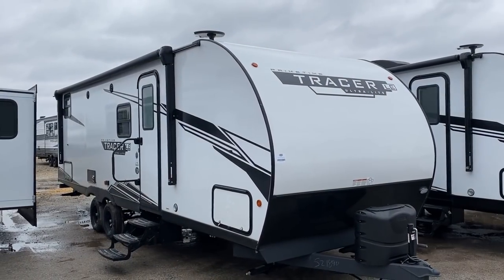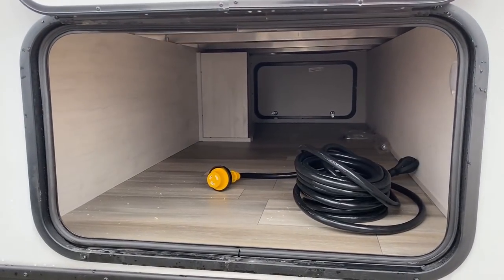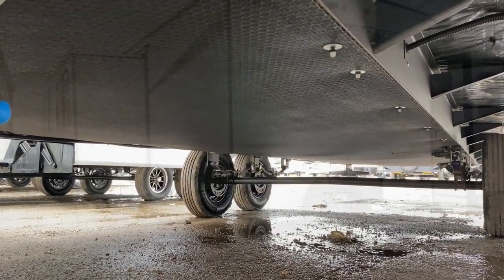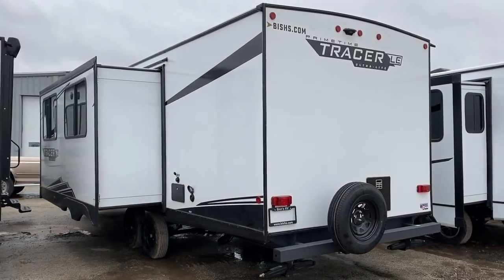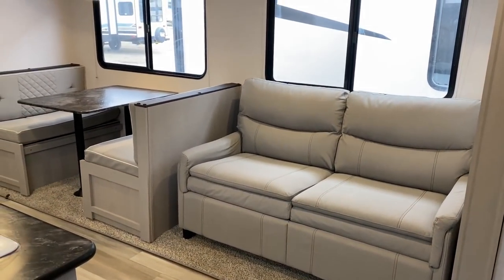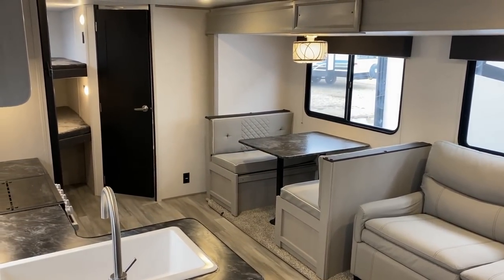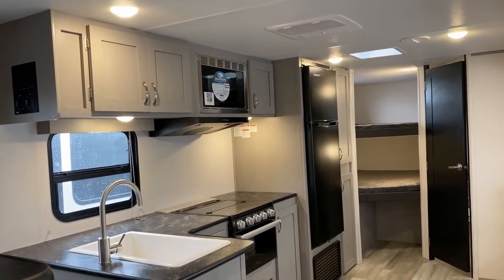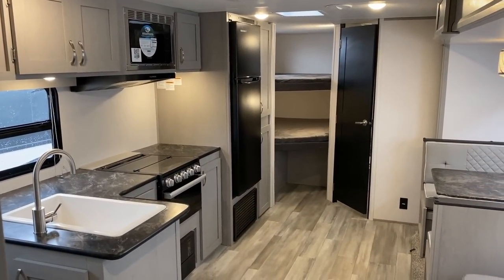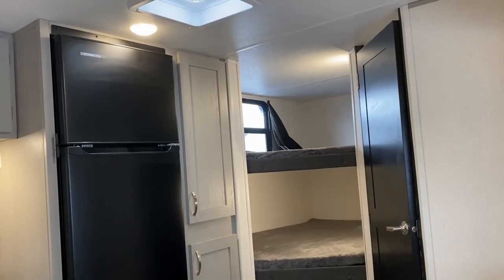Some of my other YouTube friends have asked me why do you spend time on these campers that don't get as many clicks or views? Because that's what's different about our channel. This is not about what gets the most clicks — this is about what helps the largest number of people. This is one of the most popular bunkhouses in the entirety of the Bish's RV organization, available at nearly every single one of our locations.